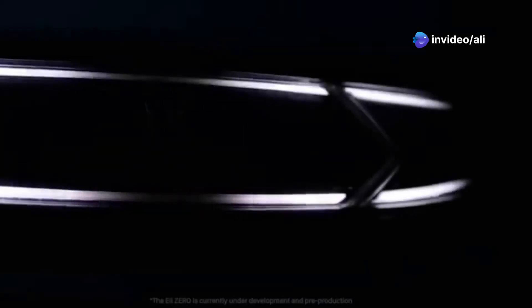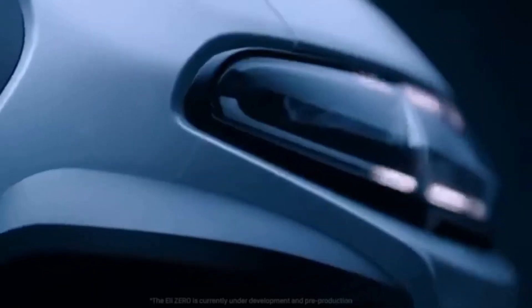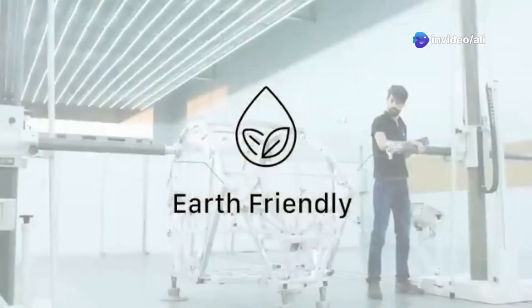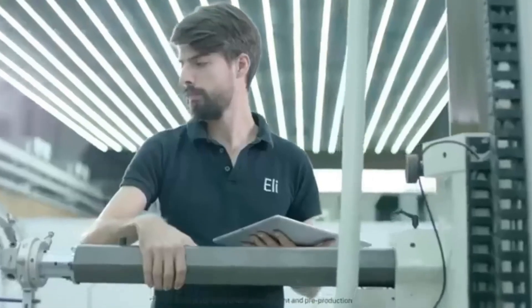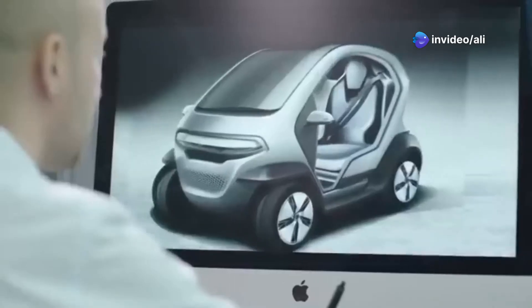At number 9, we have the Eli Zero — America's answer to ultra-compact urban travel. Let's be honest, America's known for its love of gas-guzzling behemoths, so this little thing is a breath of fresh air. With a 60-mile range, it's not going to get you across the Grand Canyon in one go. But for zipping around town, it's perfect. Some of you speed demons might scoff at its top speed of 25 miles per hour, but that's plenty fast enough for navigating city streets.